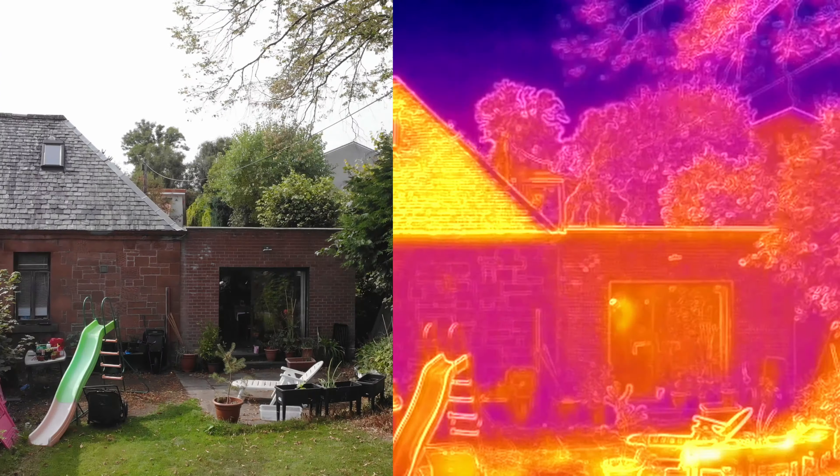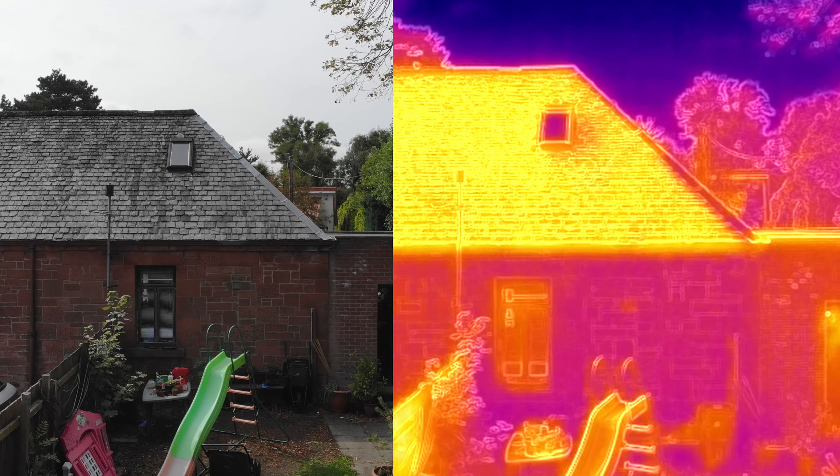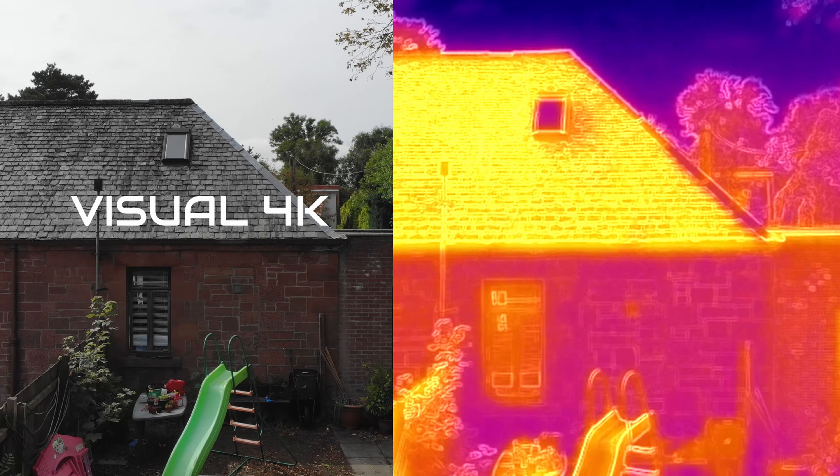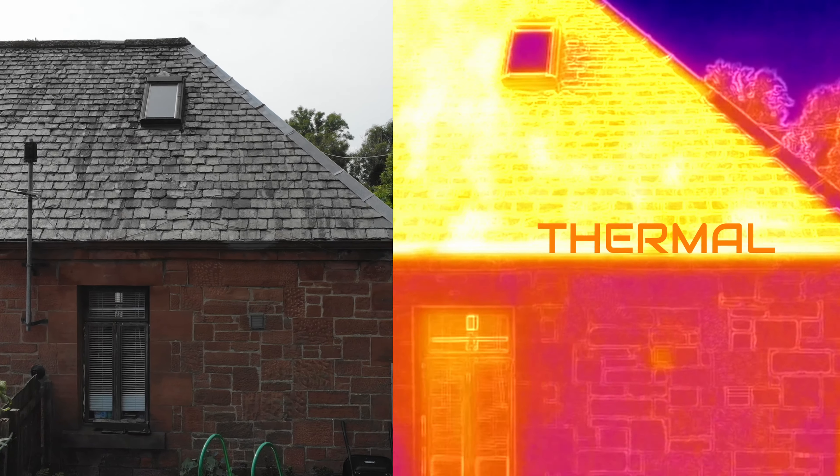For our roof inspections we use an enterprise drone. There are two cameras — the one on the left is the visual lens, which takes up to 4K crystal clear video, and on the right we have the thermal lens.